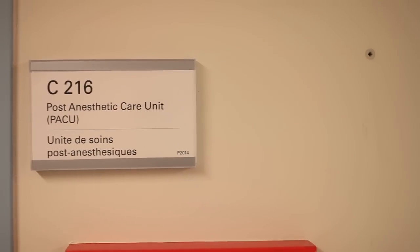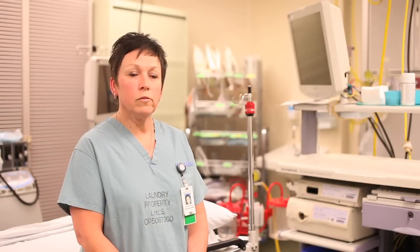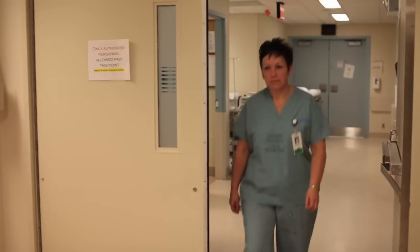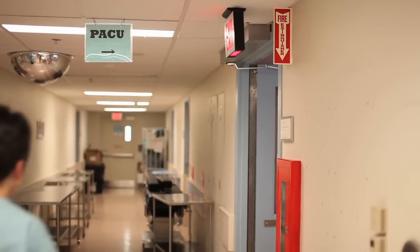PACU is an acronym for the post-anesthetic care unit, which is also known as the recovery room. There I receive patients from the operating room following their surgeries. We work very closely with our surgeons and our anesthetists in providing care for the patients post-anesthetic.